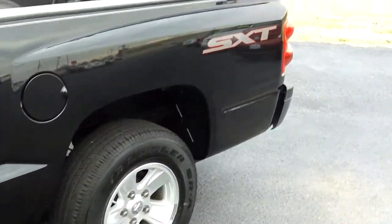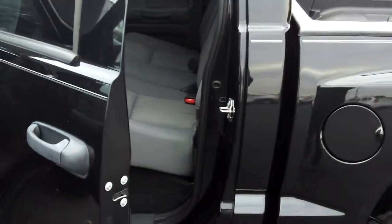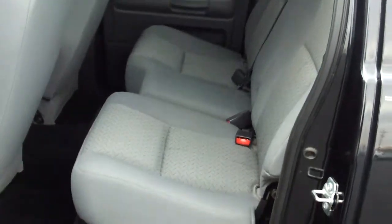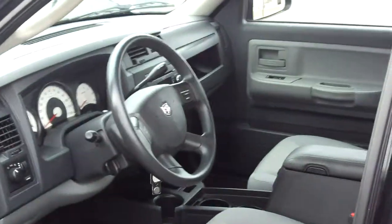This truck offers a lot of interior space, especially in the back seat. This is for the person who's looking for big truck cabin space but doesn't necessarily want a big truck that's maybe a little harder to maneuver around.